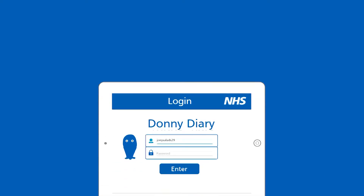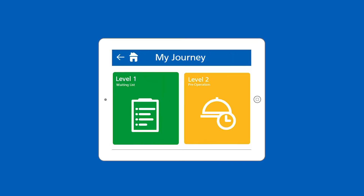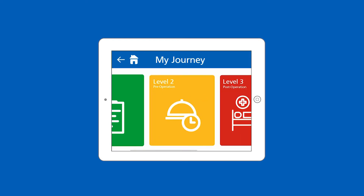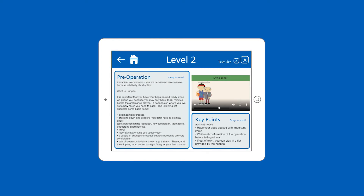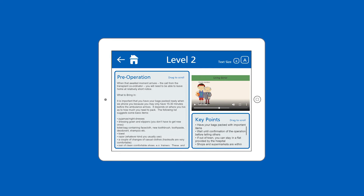When patients first sign into their account, they'll be taken to the home hub where they can select their journey, messages, diary and activities. To view the patient's journey, each part of the transplant process is broken up into four levels based on the different stages of the operation. For each operation level, the user will receive concise information regarding what the transplant stage will entail through videos, animations and broken up bullet pointed text, making patients fully aware of how each transplant stage will impact their experience at the hospital.